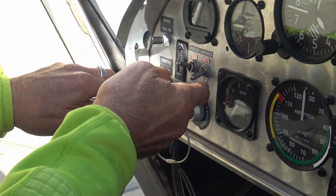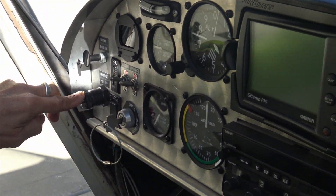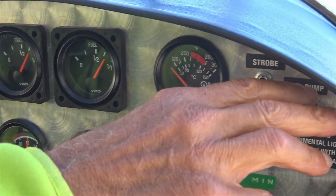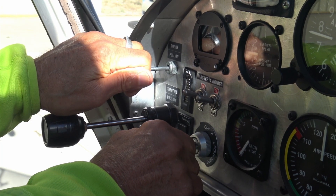Master on. Avionics on. Fuel pump, three seconds. Throttle, half an inch. Clear.